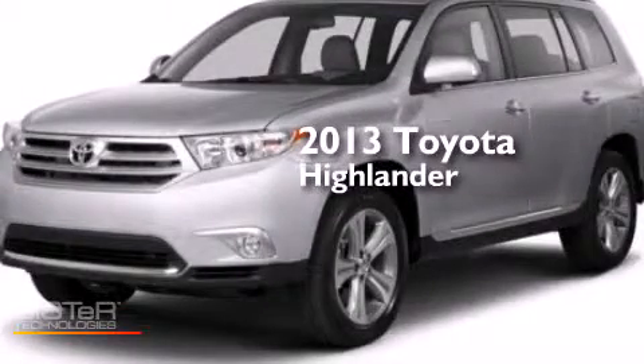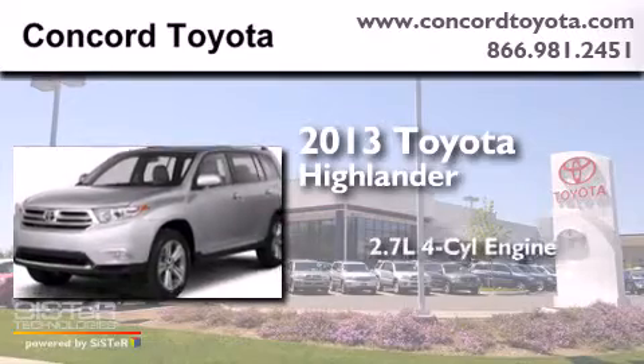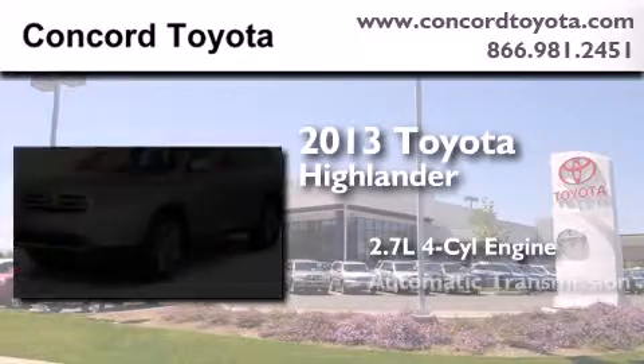This is a brand new 2013 Toyota Highlander. It has a 2.7-liter four-cylinder engine and an automatic transmission.